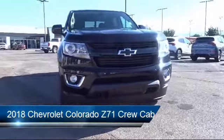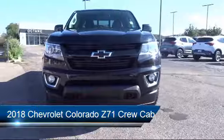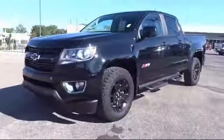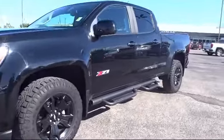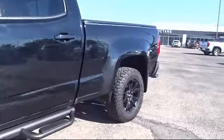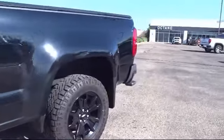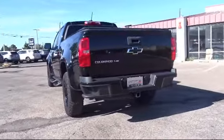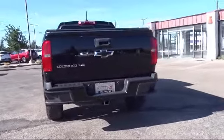It comes equipped with Sirius XM Satellite Radio, heated front seats, four-way power front passenger seat adjuster, rear view camera, Apple CarPlay, alloy wheels, dual front side impact airbags, tire pressure monitoring system, steering wheel controls, keyless entry, and has less than 25,000 miles on the odometer.